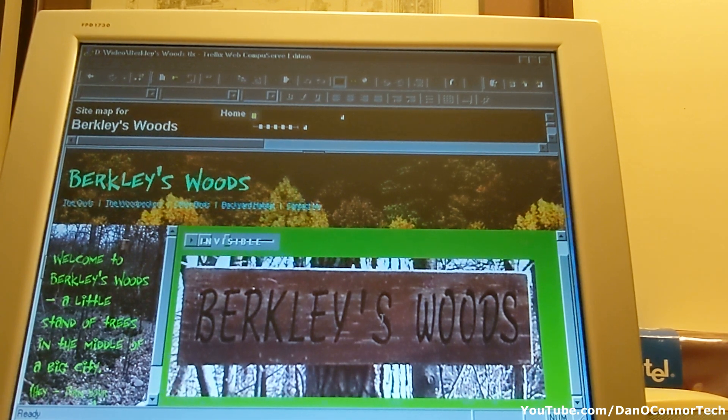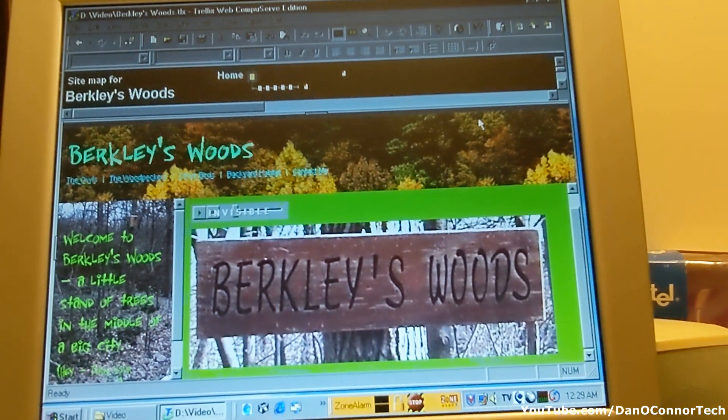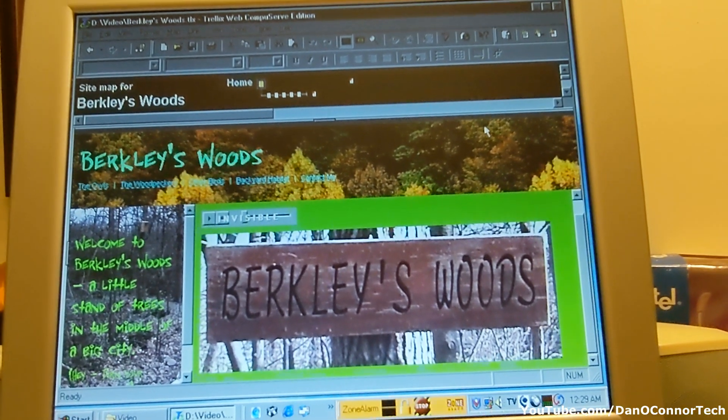Well, that's been somewhat embarrassing — looking back at a CompuServe website from decades ago. Thanks for watching. Bye.